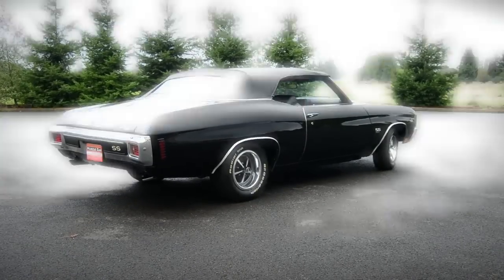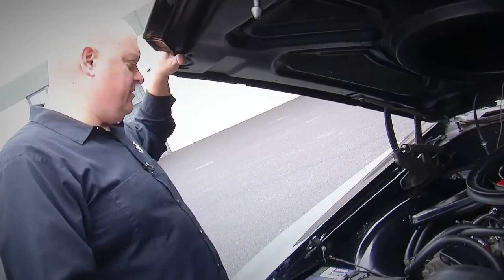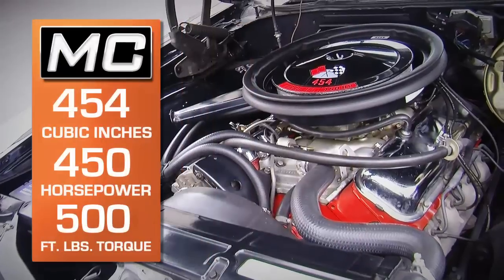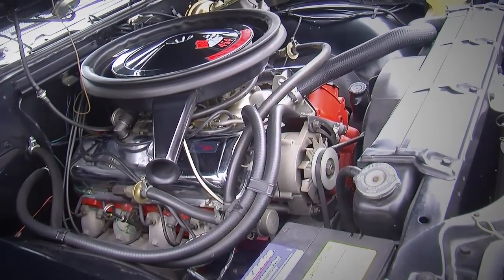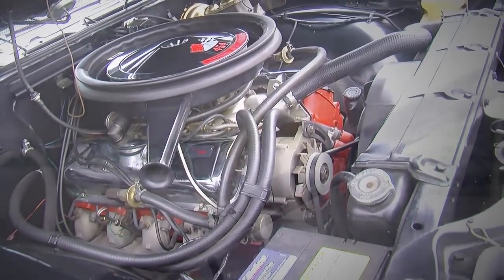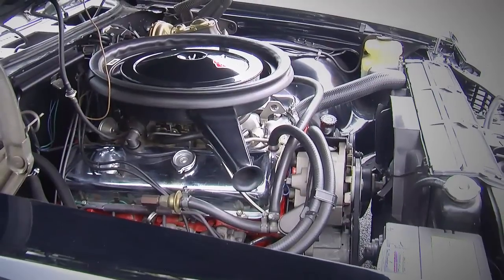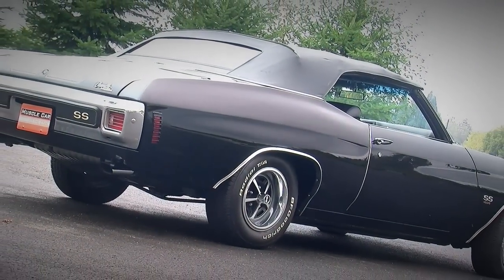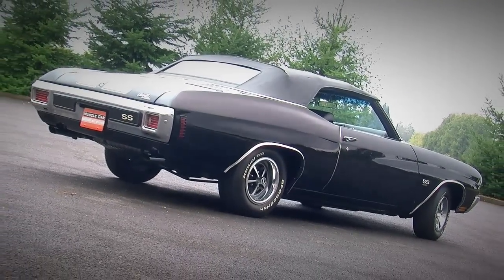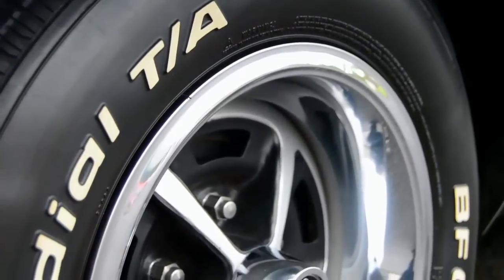LS6, 454 cubic inch V8. 11 and a quarter to one compression. 450 horsepower. 500 foot-pounds of torque. It's got an aluminum intake manifold with a matching Quadrajet carburetor — that flows about 800 CFM. Rectangular port high-flow cylinder heads. High-flow cast iron exhaust manifolds. High-performance ignition, plugs, and wires. This one's coupled to a Muncie M22 Rock Crusher four-speed manual transmission with a heavy-duty clutch. It also has a 12-bolt rear axle with 4.10 rear gears. This car also has sway bars front and rear, powered disc brakes, dual exhaust, 15x7 rally five-spoke wheels, and raised white-letter tires.